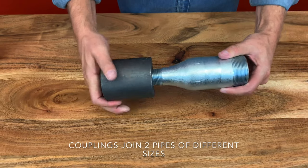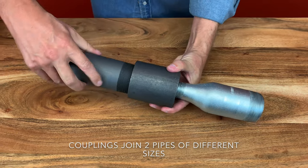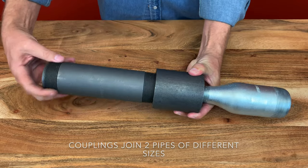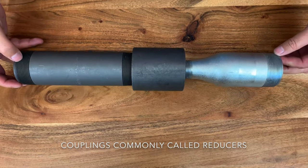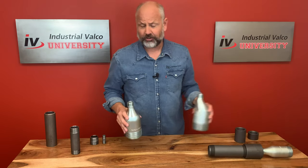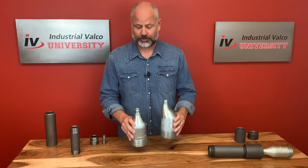Couplings can join two pipes of different sizes. This would not be a normal application, but for demonstration purposes, the example here shows the coupling can handle a two-inch pipe nipple on one side and the one-inch side of the swedge nipple on the other side. Couplings that reduce will usually just be called reducers. Let's talk about two main types of reducers: the concentric reducer and the eccentric reducer.